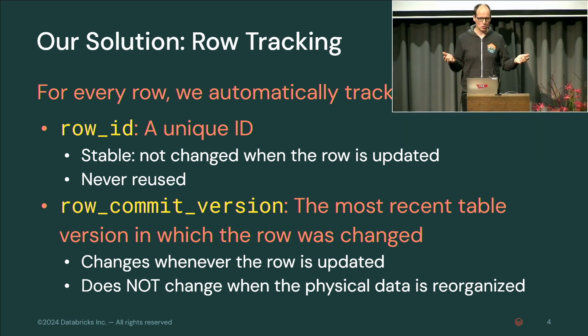What we built was something we call row tracking. For every row in the system, we can automatically track a unique ID — a row ID. That ID is stable, so it doesn't change when the row is updated. It's also never reused, so it's unique for the lifetime of the table. Next to that, we track a row commit version, which is the most recent table version in which the row was changed.